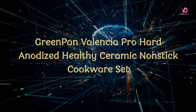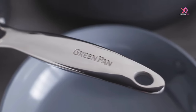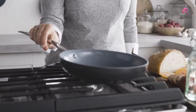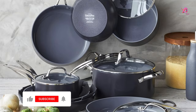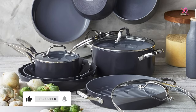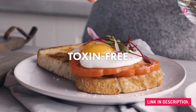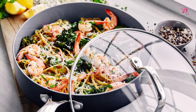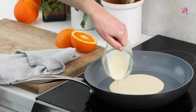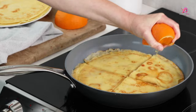Number 1: Green Pan Valencia Pro Hard Anodized Healthy Ceramic Non-Stick Cookware Set. Elevate your culinary prowess with the Green Pan Valencia Pro Hard Anodized Healthy Ceramic Non-Stick 16-Piece Cookware Set. Crafted to redefine your cooking experience, this set epitomizes innovation, featuring state-of-the-art ceramic non-stick infused with diamonds for unparalleled durability and uniform heat distribution. The signature coating is free of PFAS, PFOA, lead, and cadmium, ensuring utmost safety for you and your loved ones. The Valencia Pro's accolade-winning performance establishes the benchmark for ceramic non-stick cookware.